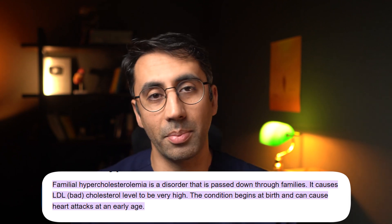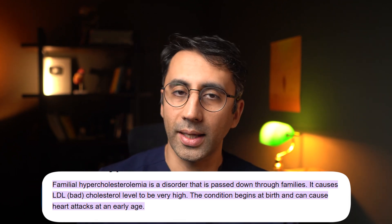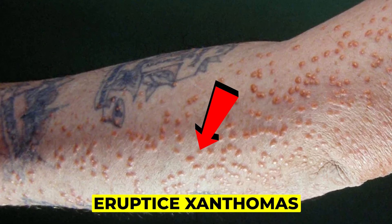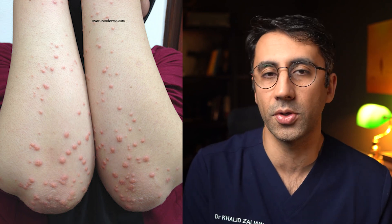Some people have a type of high cholesterol called familial hypercholesterolemia, which just means high cholesterol in the family, and they're more likely to get these little deposits around the eyes. Whereas other people get a type of eruption called xanthomas on their forearms and buttocks — I'll put some photos up here to show you what that looks like, because the appearance is slightly different on those ones.